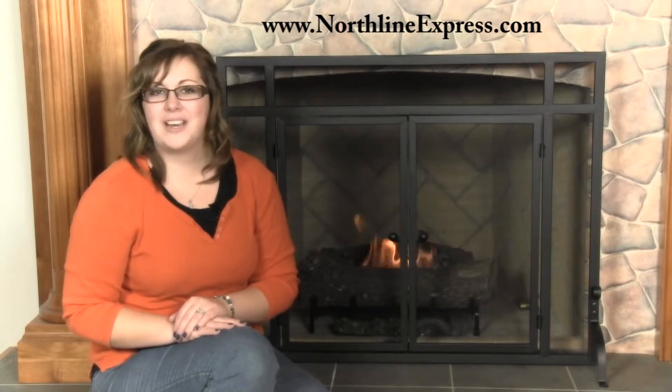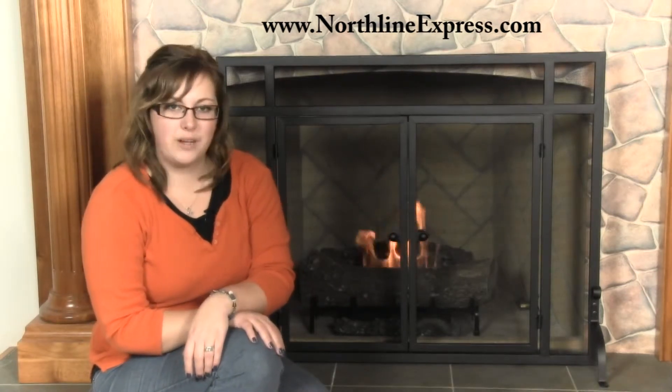Hi, I'm Melissa from Northline Express and I'm here with the Woody single panel raw iron fireplace screen with doors. This screen lets you enjoy all the benefits of a fireplace screen without having to move your screen every time you want to tend your fire or add some firewood.